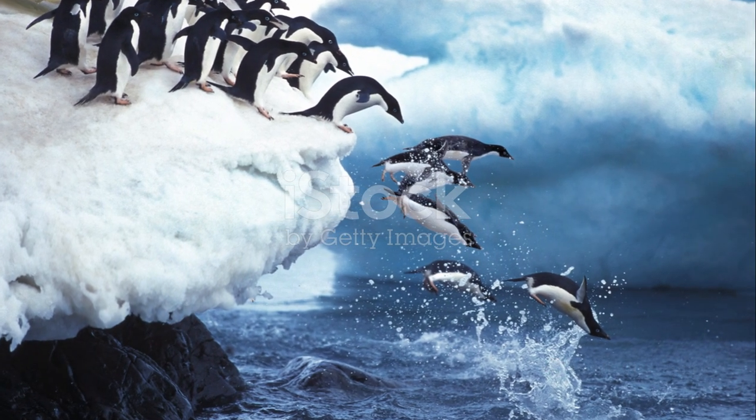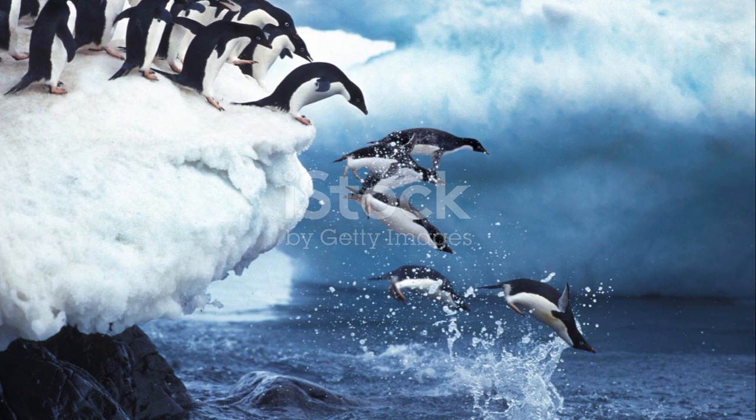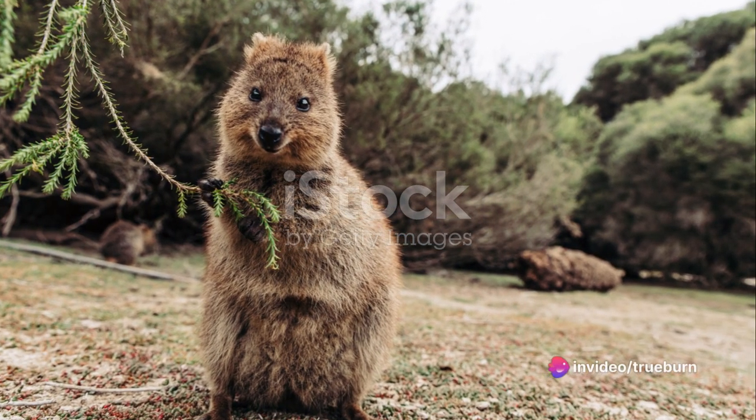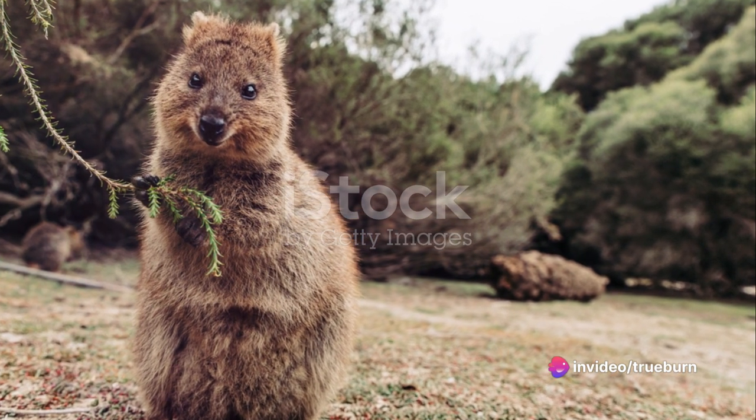T, turtle, slow, unwavering and wise, holding its home on its back, a wanderer of the water world. U, uakari, bearing a face as bright and red as a ripe apple, swings from branch to branch in the lush rainforest canopy.